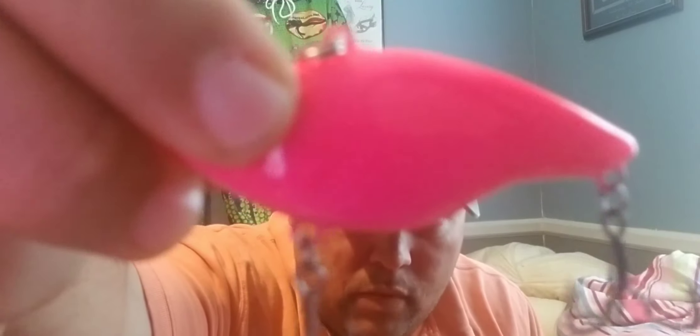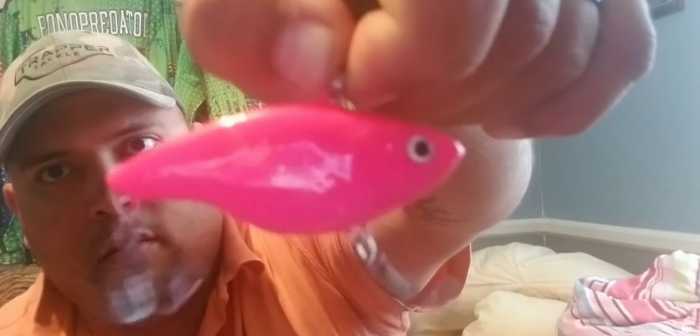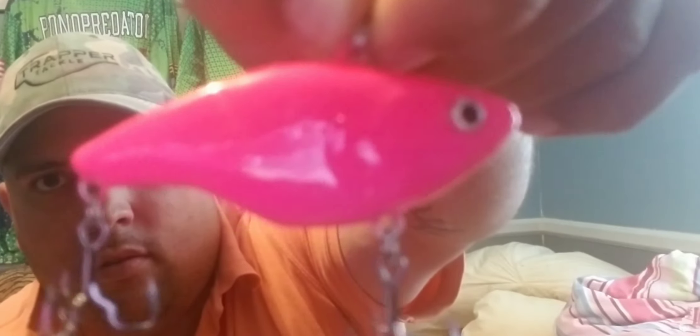What else we got in here? Oh man, you guys are really gonna like these. Next up — a pink and purple lipless crankbait, and I'm told it actually glows. It's gonna be good. Look at this craftsmanship guys, I'm telling you — perfect.